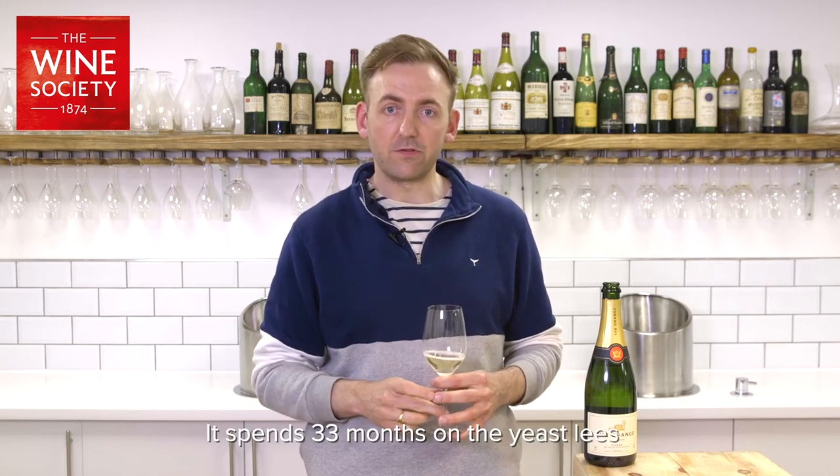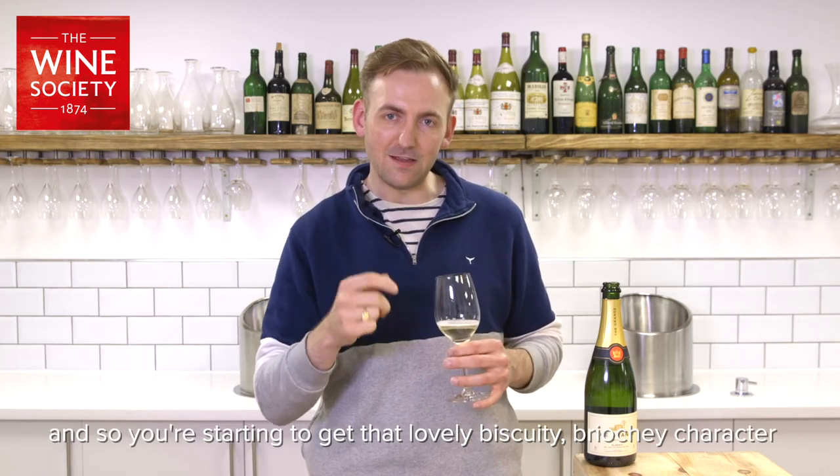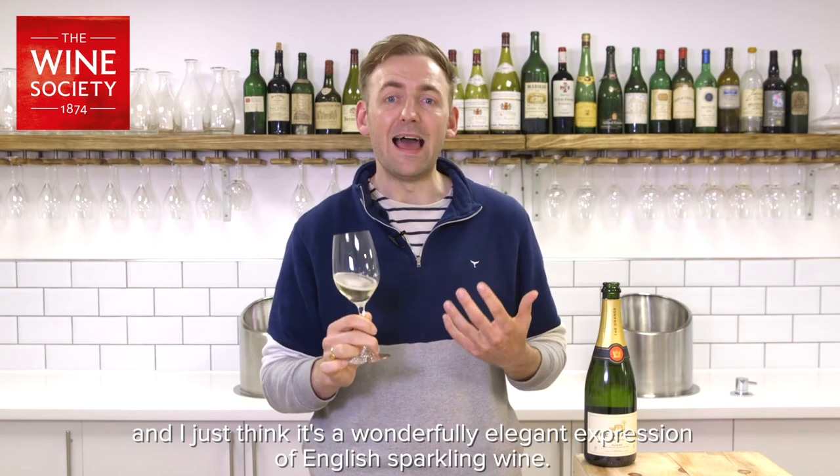It spends 33 months on the yeast lees, so you're starting to get that lovely biscuity, brioche character. I just think it's a wonderfully elegant expression of English sparkling wine. Thank you so much for watching.